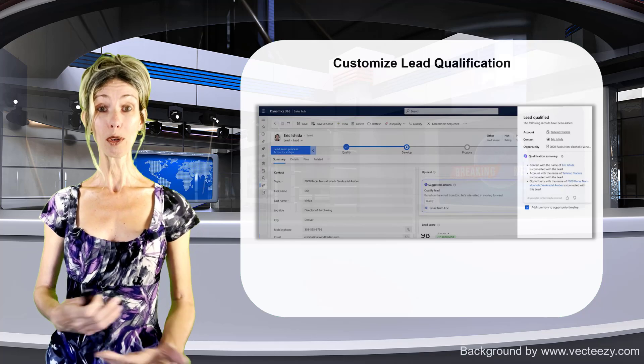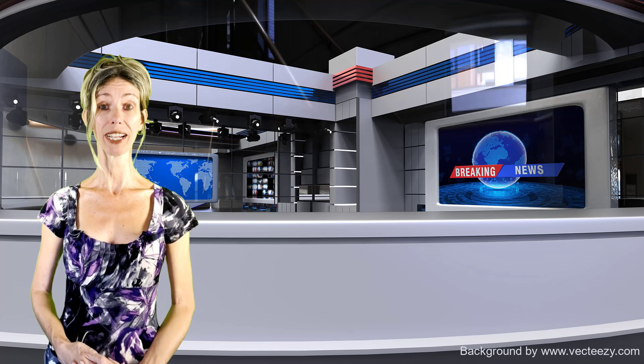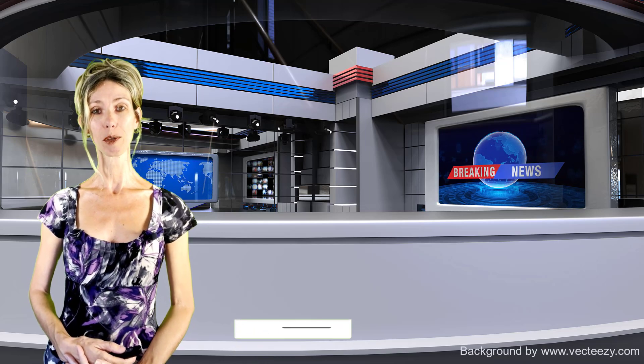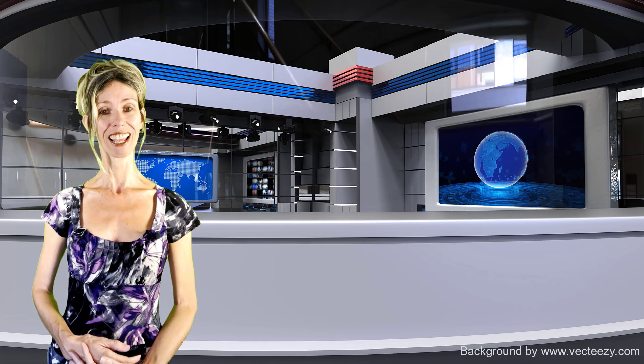Those are all the features that are part of 2024 release wave 2 for Dynamics 365 Sales. I really hope you enjoyed this video. Don't forget to hit that like button and subscribe so you'll never miss another video. Thanks for watching and have a great one!